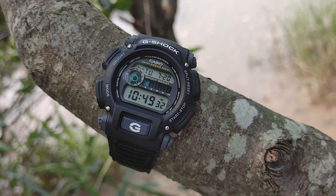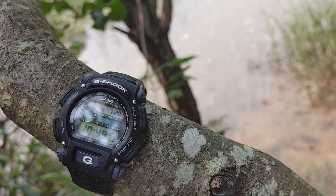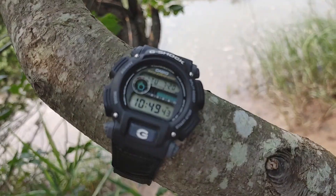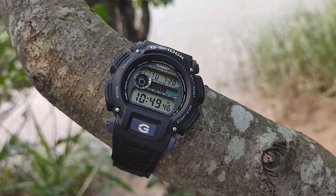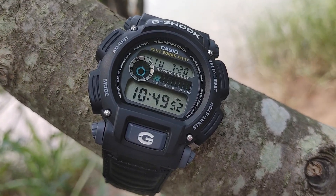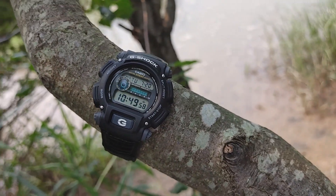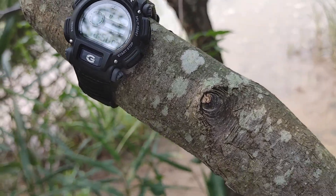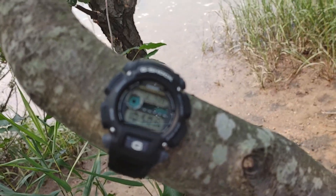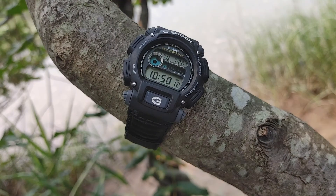I don't have to worry about anything — rain, swimming, hiking, being around water and nature, dropping it — no problem. It's very accurate. I've got the time, the date, a week at a glance on my wrist. I'm in July 20th — it's simple but nice. It's not a smart watch, but it's a great watch.